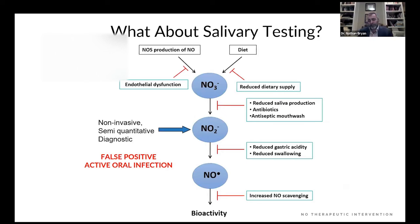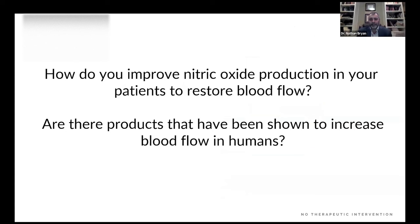I developed the first and only salivary test back in 2010. There are now a number of companies selling this — it's a good tool to have in your toolbox, but we don't use it anymore because while there's no such thing as a false negative, there are too many false positives from active oral infections. A 50-year-old overweight, diabetic, hypertensive patient with erectile dysfunction — you give him a salivary test, he lights it up — but we found he had an active oral infection, giving a false sense of security. We now rely on the symptoms and the whole clinical picture to assign signs of nitric oxide deficiency.